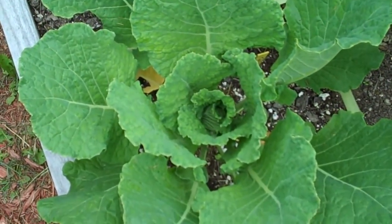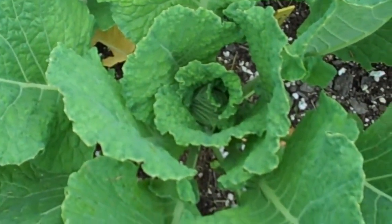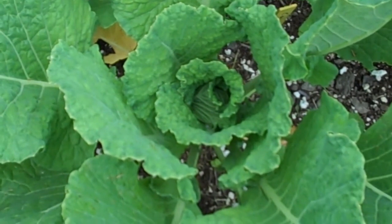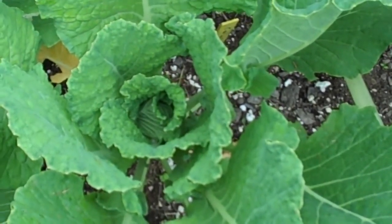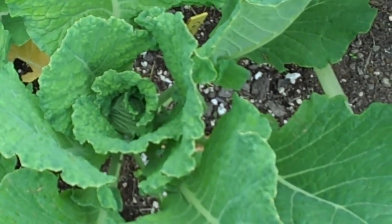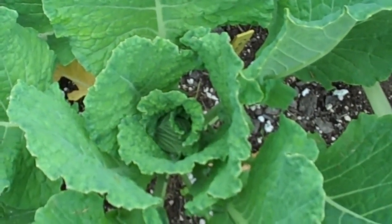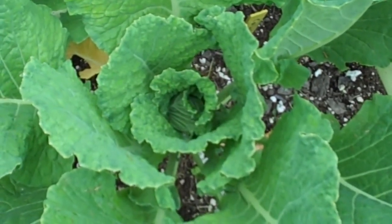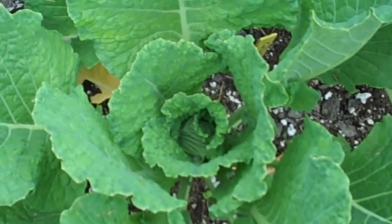The savoy cabbage variety Drumhead is starting now to head up — you can see down there in the center. They're supposed to be very large, but I don't intend to let them grow that big anyway. I don't have any use for gigantic cabbage. If they get up to three or four pounds, that's when I'll harvest them — eat fresh and some for freezing.